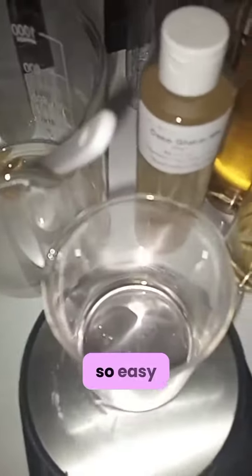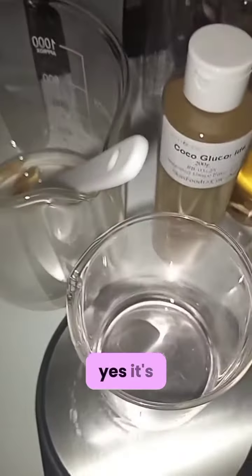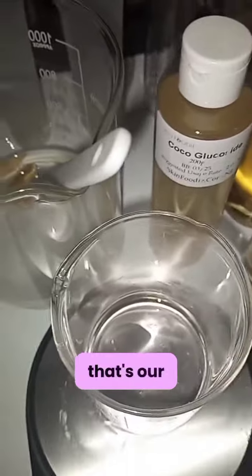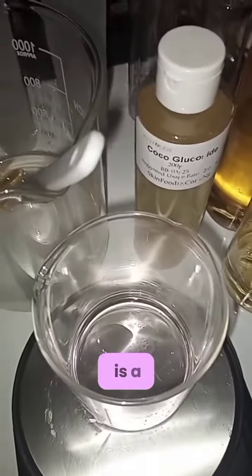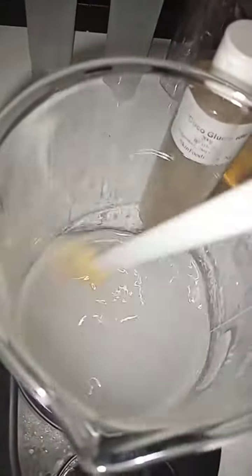Yes, it's so easy breezy! That is our salicylic solution and our water solution. Embedded in our water is a humectant and moisturizers that will help to hydrate your skin even while you are using this particular facial wash.